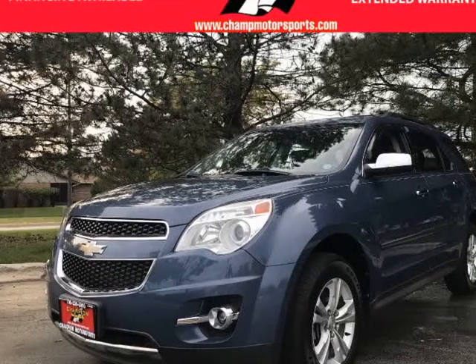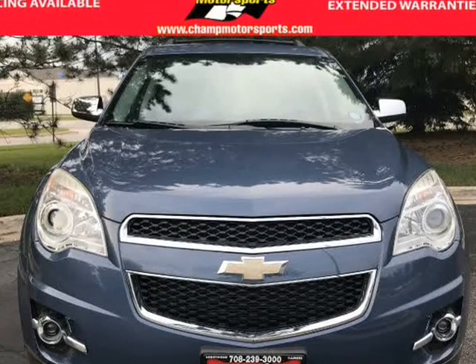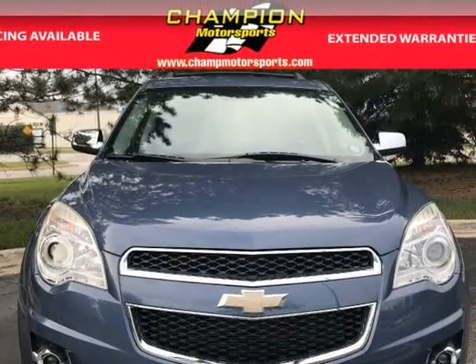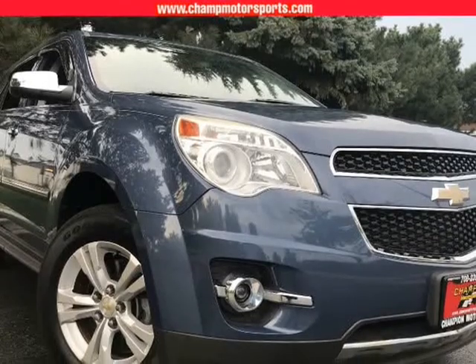This 2012 Chevrolet Equinox LTZ is brought to you by Champion Motorsports, Inc. Champion Motorsports is proud to offer this one-owner, no-accidents, Carfax-certified 2012 Chevrolet Equinox LTZ.